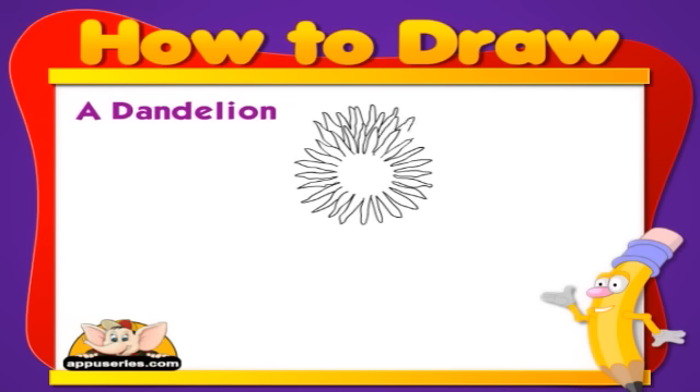The dandelion flower opens to greet the morning and closes in the evening to go to sleep.